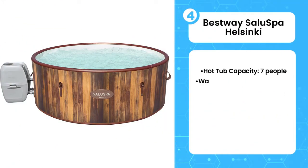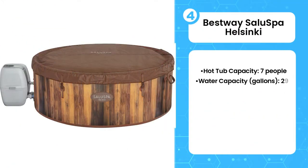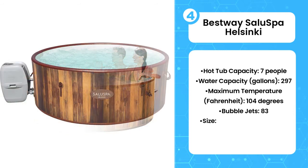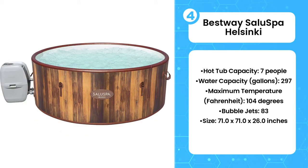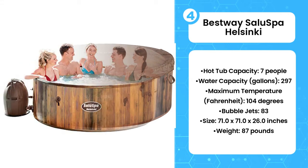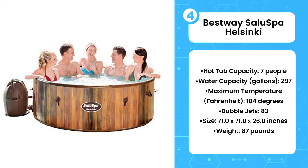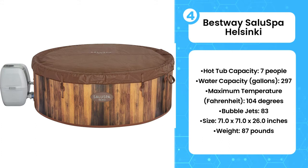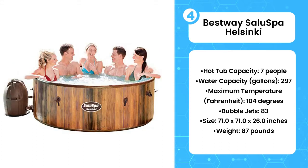Fourth, the Bestway SaluSpa Helsinki. It's not easy to travel to Scandinavia these days, but you can get a piece of the Nordic life with the Bestway Helsinki inflatable hot tub, whose exterior is designed to look like a rustic barrel-type hot tub. It also comes with a ChemConnect chemical dispenser to keep your spa clean, two Type VI filter cartridges, a spa pump, a hand inflating pump, a repair kit, and an aluminum blind cover to keep things warm.